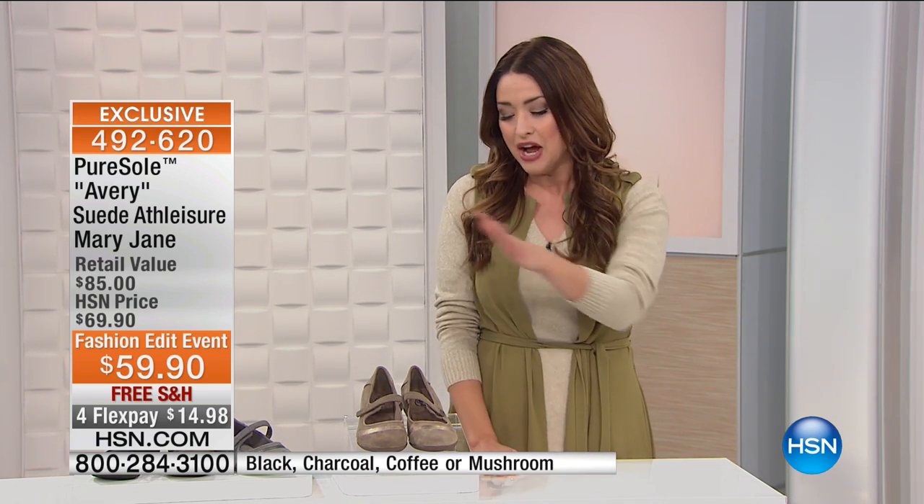We've got roughly an hour coming up of Pure Soul. This is an HSN-exclusive brand that you cannot find anywhere else. It's all about having the latest styles, the most amazing fabrications like leather and suede, and being comfortable. Yes, girls, we can have comfortable shoes that are actually stylish. We're starting out the show with the most adorable style.